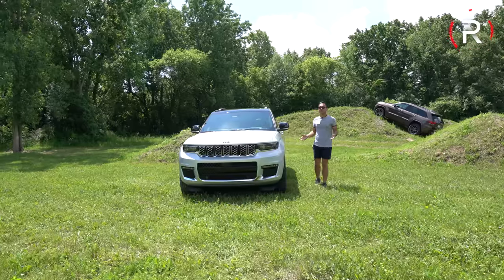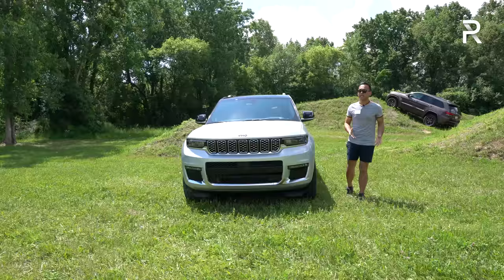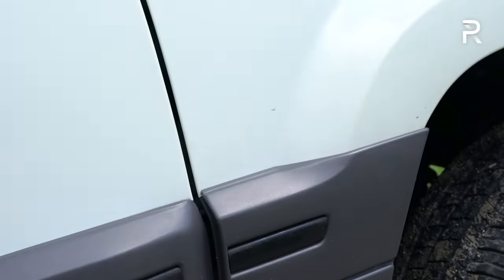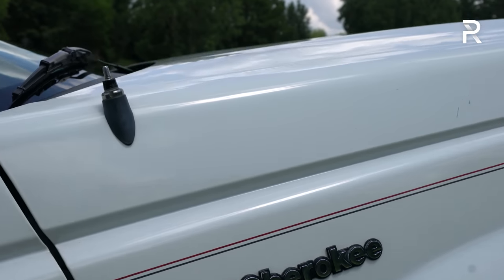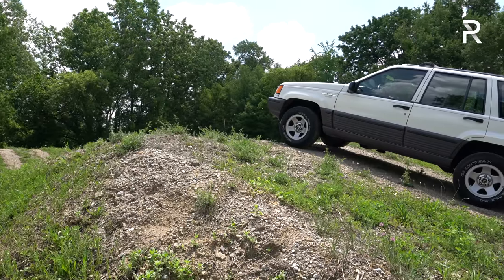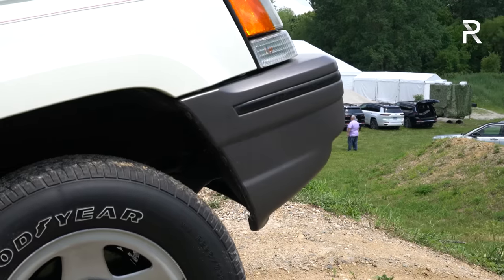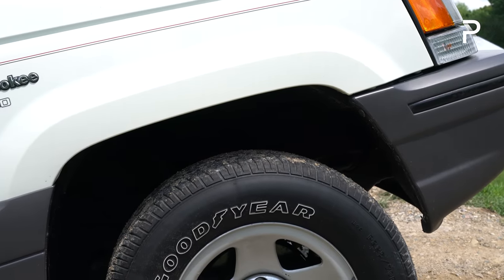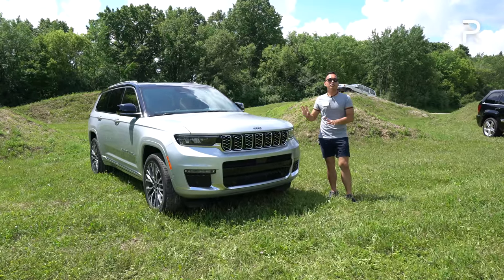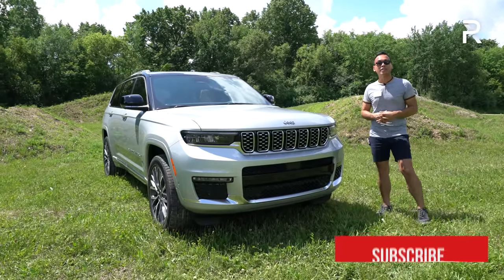Jeep says they took their time with the new Grand Cherokee L because this also needed to be a Jeep, which means it needs to be trail rated. It needs to have all the heritage backed by Jeep because the Grand Cherokee has been in production for nearly 30 years. This is now its fifth generation. The old one literally dates back to 2010 where it was built off of a Mercedes-Benz ML platform. A two-row version should also be coming out very soon.